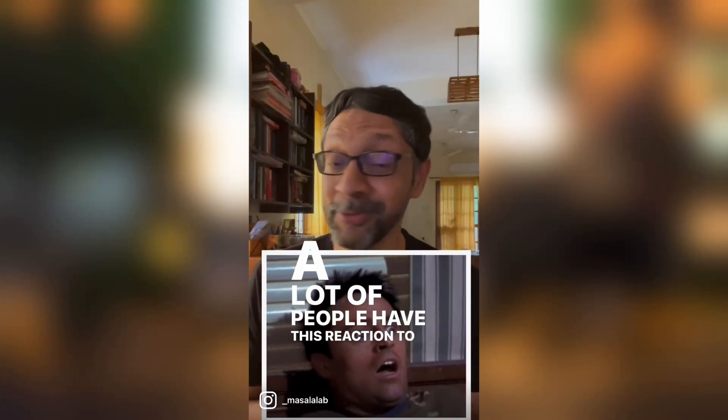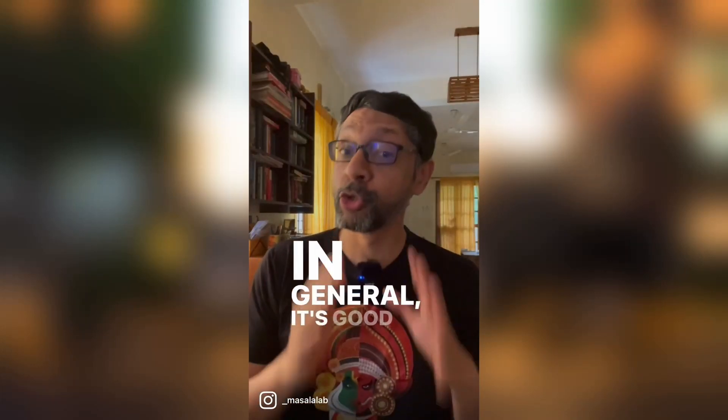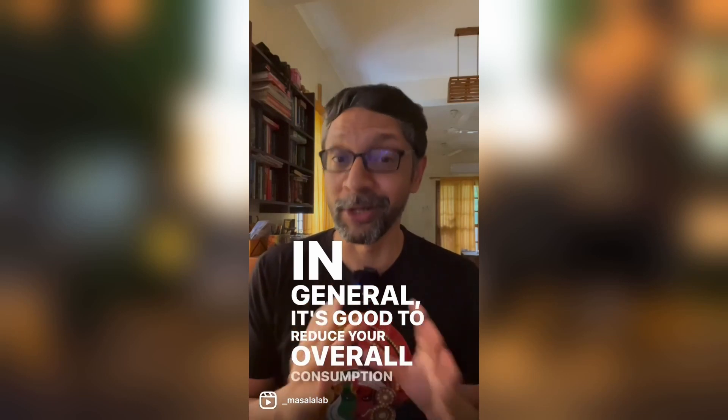A lot of people have this reaction to preservatives. In general, it's good to reduce your overall consumption of preservatives.